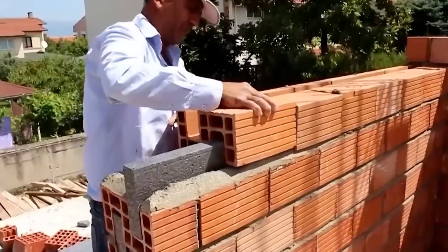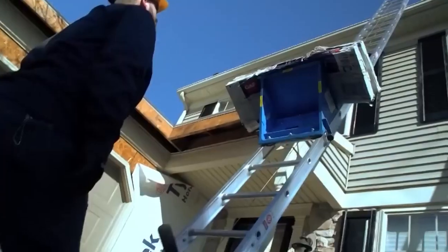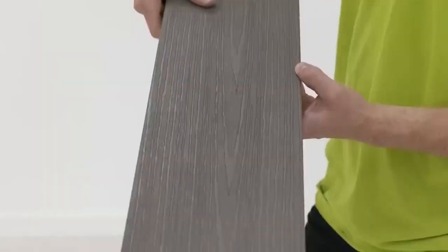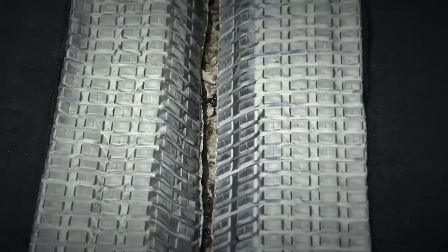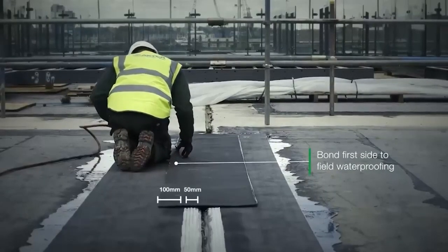Today, I'm going to be talking about some of the most innovative construction technologies that are changing the industry. These technologies are making construction projects more efficient, sustainable, and safe.